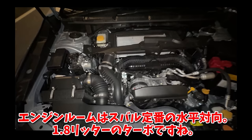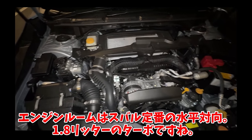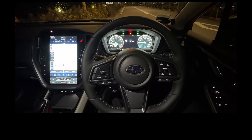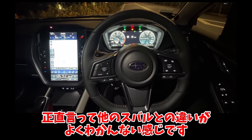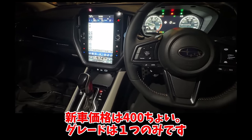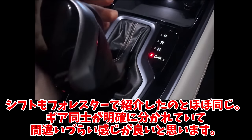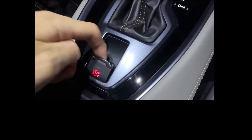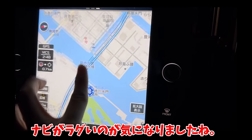エンジンルームはスバル定番の水平対向、1.8リッターのターボですね。内装はスバル定番で、正直言って他のスバルとの違いがよくわかんない感じです。新車価格は400ちょい、グレードは1つのみです。シフトもフォレスターで紹介したのとほぼ同じで、ギア同士が明確に分かれていて間違いづらい感じがいいと思います。